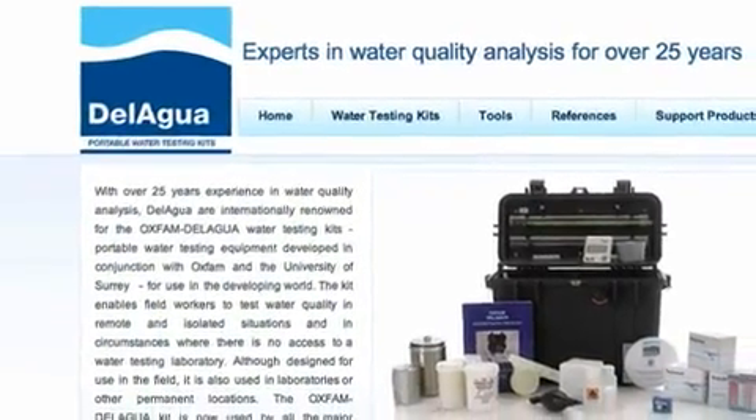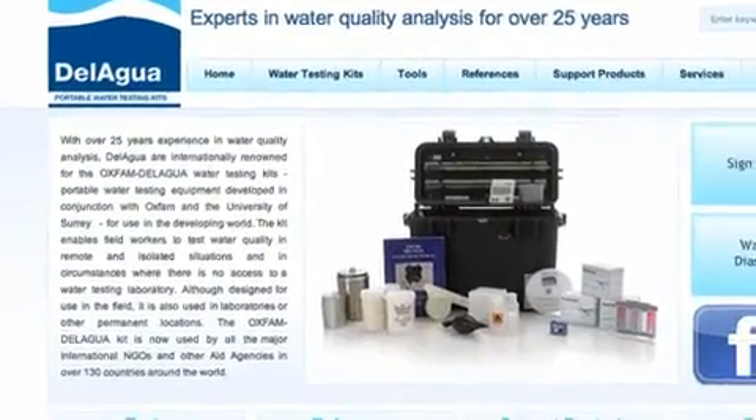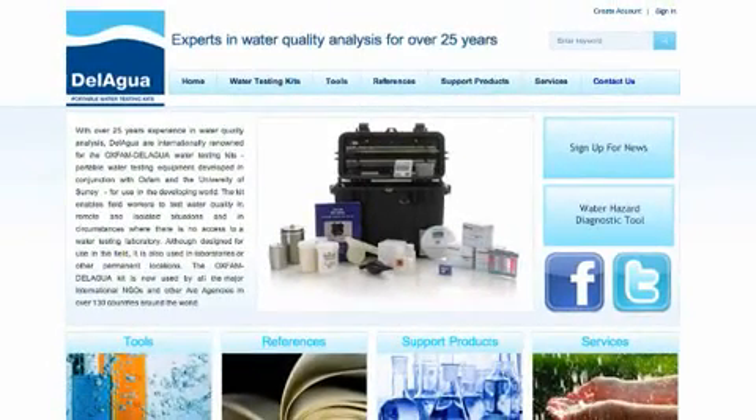In 2006, the University of Surrey, along with other investors, founded DeLagwa Water Testing Limited to take over the management of the DeLagwa organisation. The first aim when the new business was formed was to remanufacture the kit so we could hold high levels of stock to cater for emergency scenarios. We went and spoke to Oxfam and various other customers to find out exactly what we could do to improve the kit.